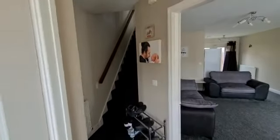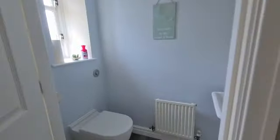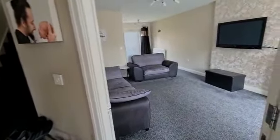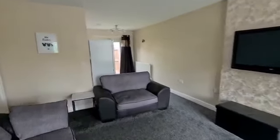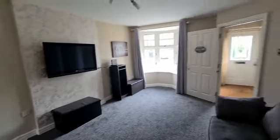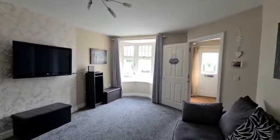Then we're round the front into the entrance hall. So here we've got stairs up to the first floor and also a downstairs floor room, and from the hall we go into the lounge. This is sort of half open plan into the dining kitchen too — a decent sized living room with a bay window at the front.